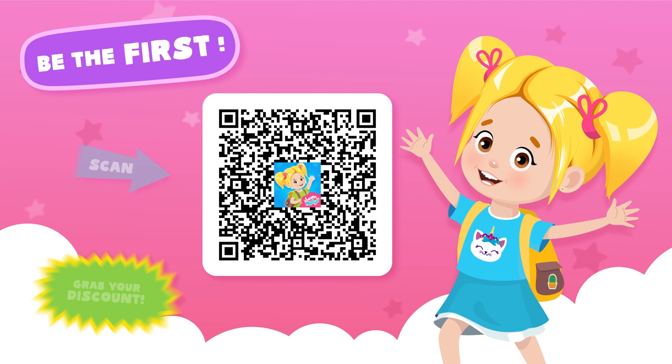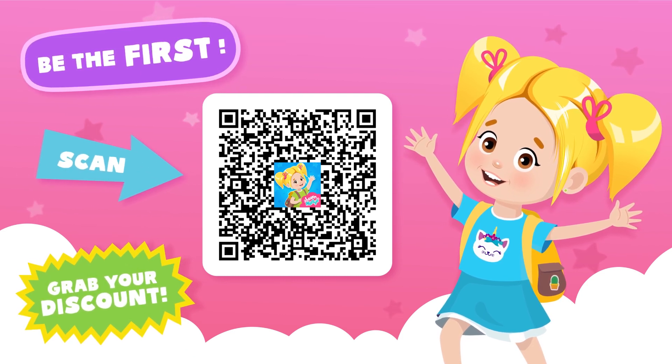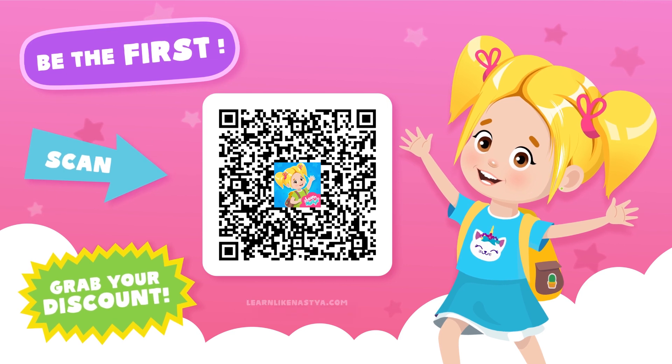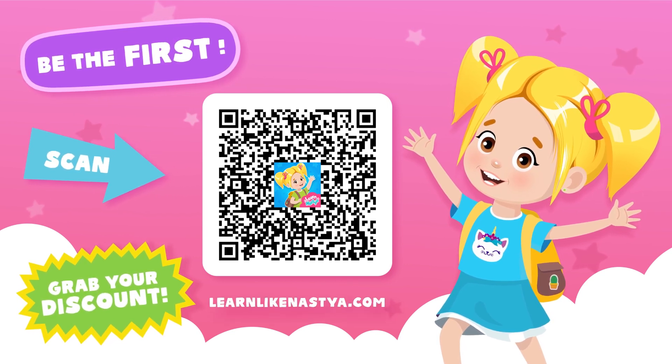Be the first! Grab a special discount for the new LearnLikeNastya educational app. Visit LearnLikeNastya.com or scan the QR code for more information.